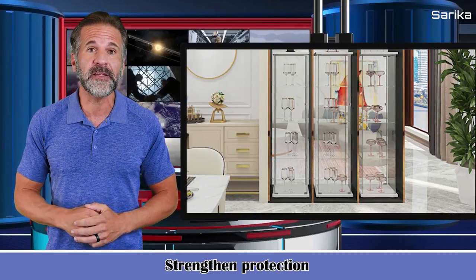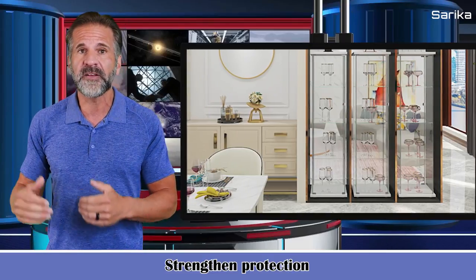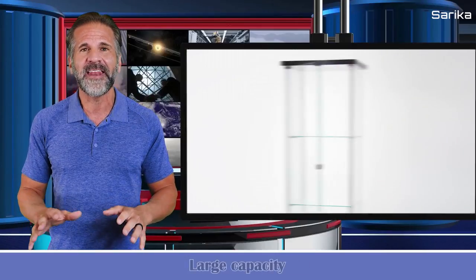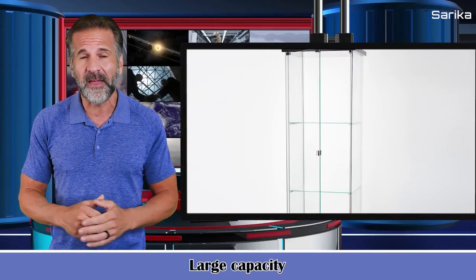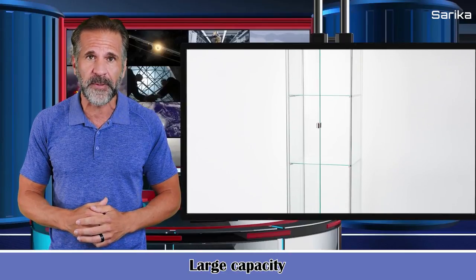Store various items in this glass antique cabinet. The glass door helps prevent dust from entering and protects your collection nicely. It has large capacity, and the height of each glass shelf can bear up to 7.7 pounds of weight.